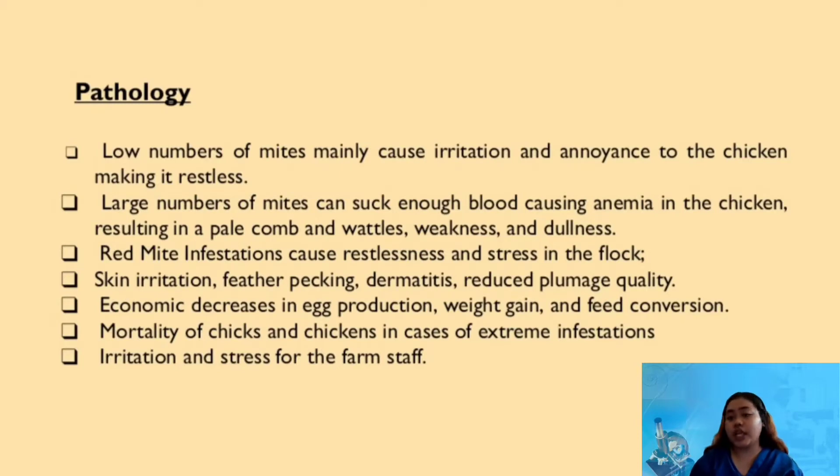In pathology, the mites mainly cause irritation and annoyance to the chicken, making it restless if present in low numbers. Whereas large numbers of mites can suck enough blood causing anemia, resulting in pale comb and wattles, weakness, and dullness. Red mite infestation also causes restlessness and stress in the flock, as well as skin irritation, feather pecking, dermatitis, and reduced plumage quality.